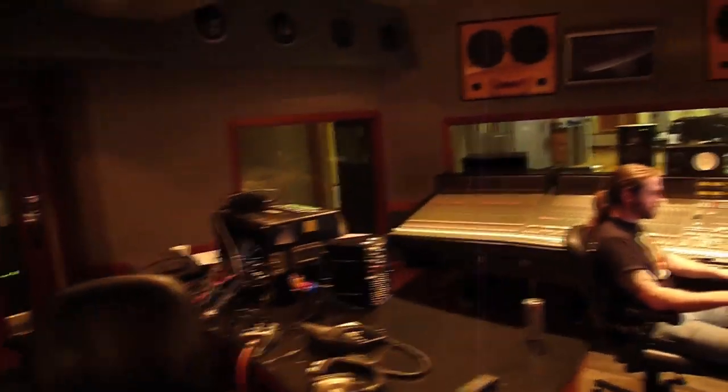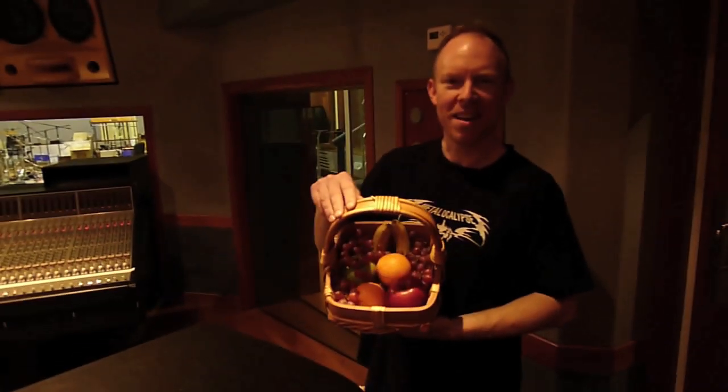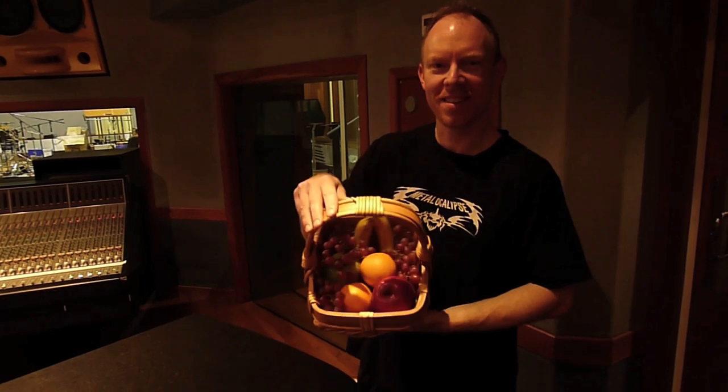Should we go ahead and check out the drum room? You know you've hit the big time when you get your own fruit basket.